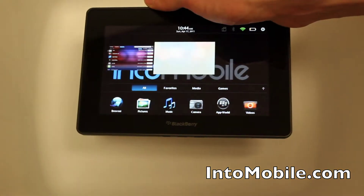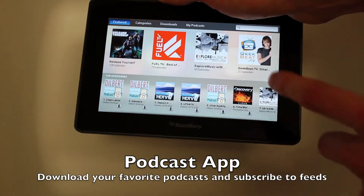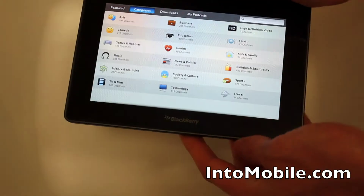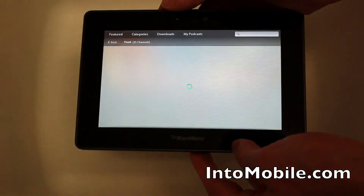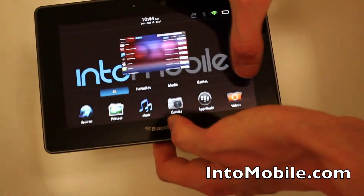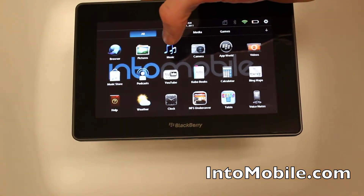Here we've got the podcast app. Regularly syndicated audio and video shows can be automatically downloaded over the WiFi network. I've got a couple of episodes of Dilbert on there. You can search and browse by category — if you're into food, you can find some food podcasts. I find that RIM uses the same kind of shell for the user interface across a lot of their official apps.